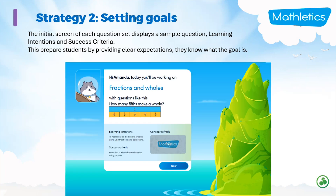Strategy two is setting goals. In Mathletics, each question set starts with a sample question, a learning intention, and the success criteria. This prepares students by providing a clear expectation — they know what the goal is and where they need to be going.